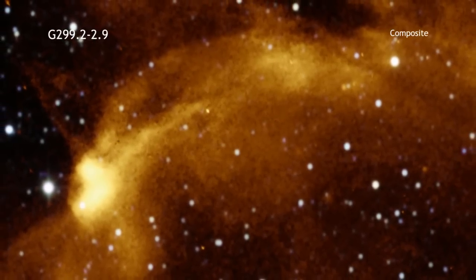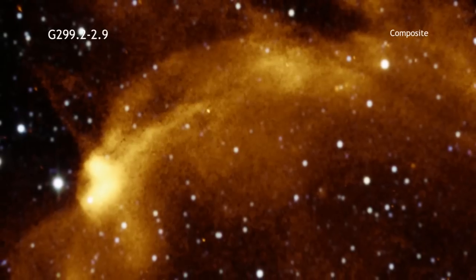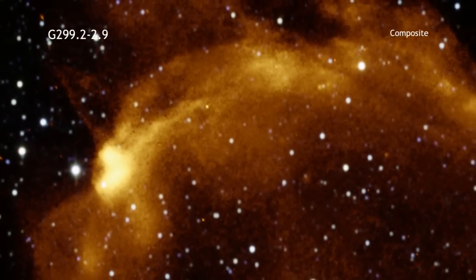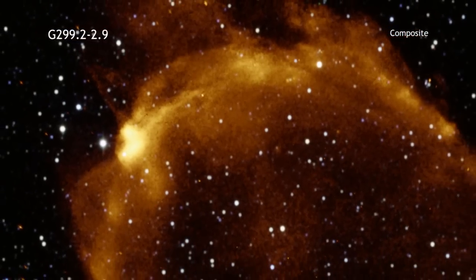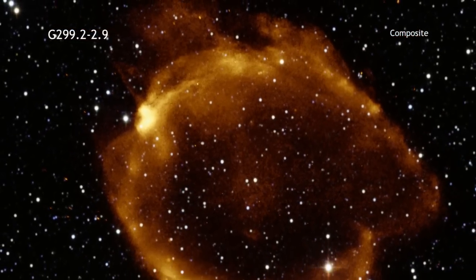Because it is older than most Type Ia's found so far, G-299.2-2.9 provides astronomers with an excellent opportunity to study how these important objects evolve over time.